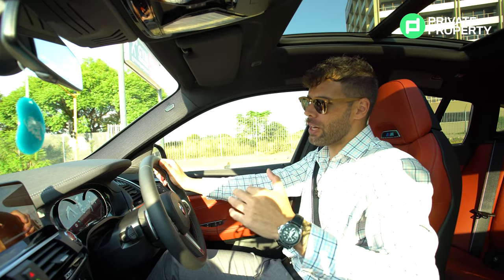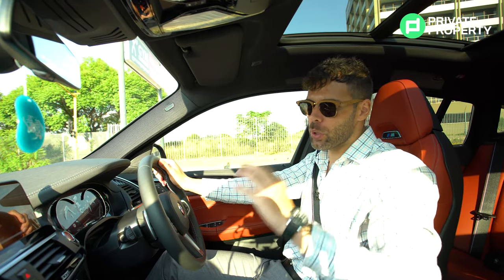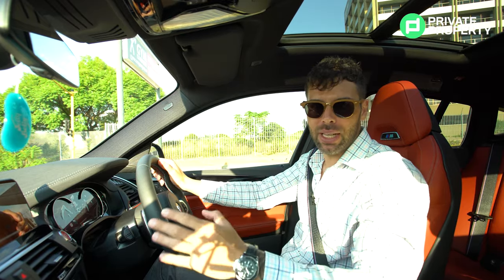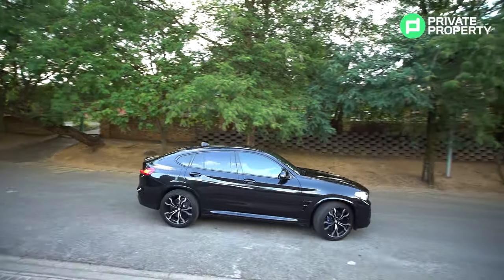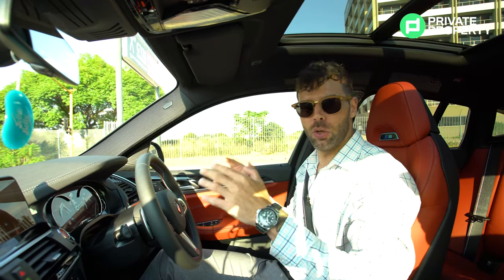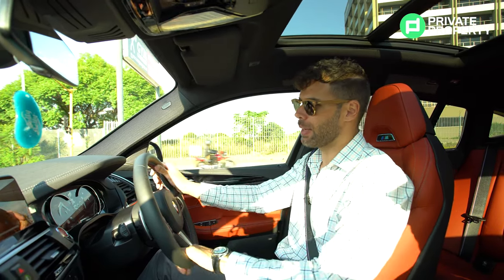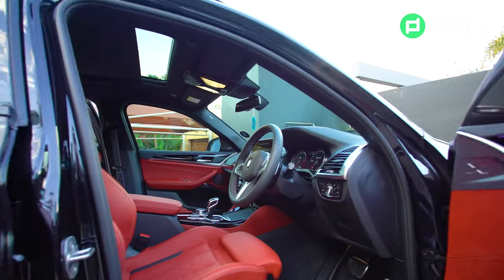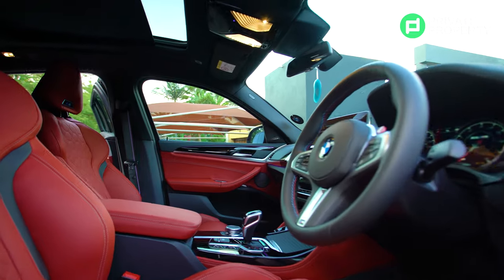Now the interior is a completely different story — beautiful, classy interior. The gap between Audi and BMW has been closed. Everything you can think of is within this car. You have got your fully illuminated digital dials, heads-up display, a Harman Kardon sound system, and your red Murano leather seats.